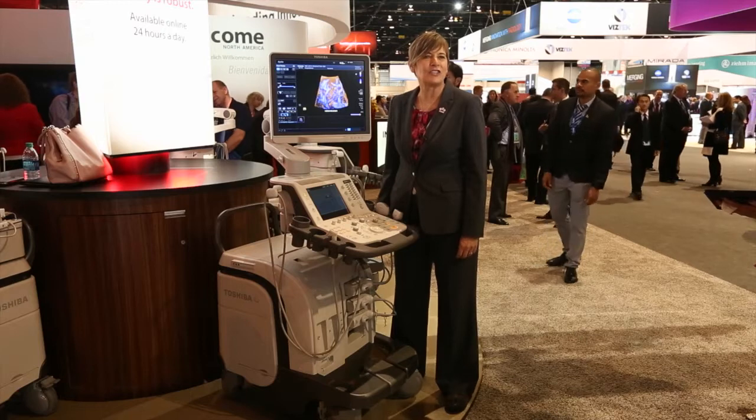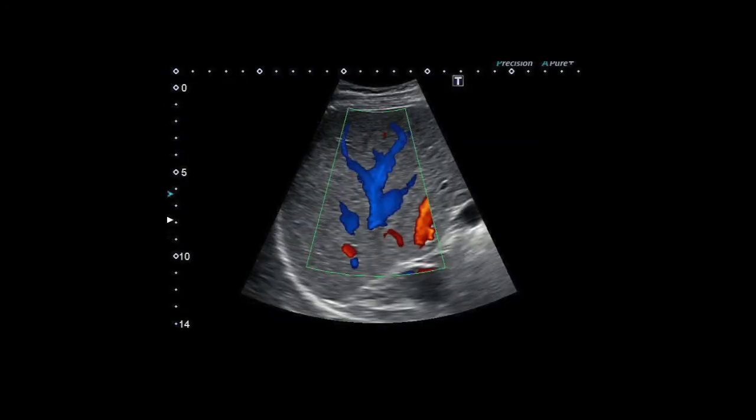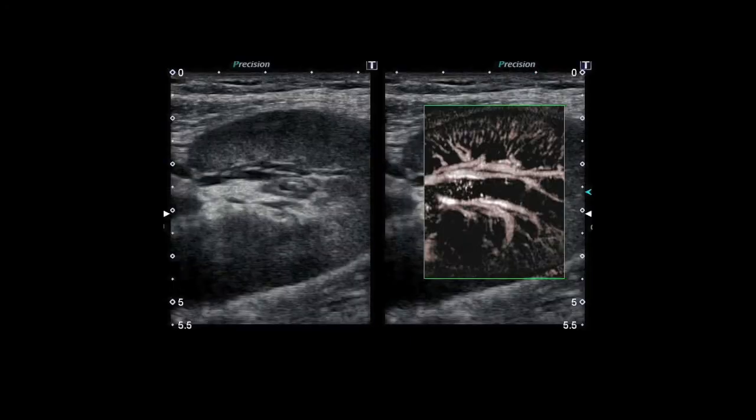RSMI Technologies allows clinicians to see small vessels. It does this by expanding the range of velocity — we can see lower velocity flow with very high frame rates.